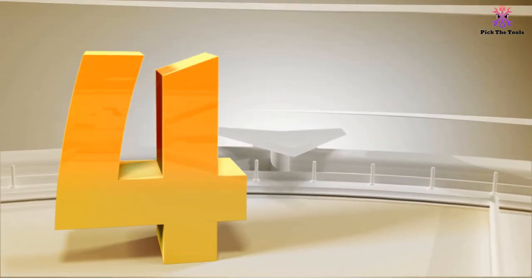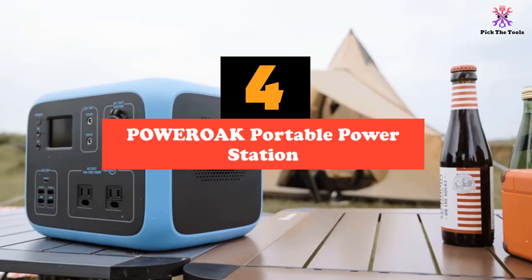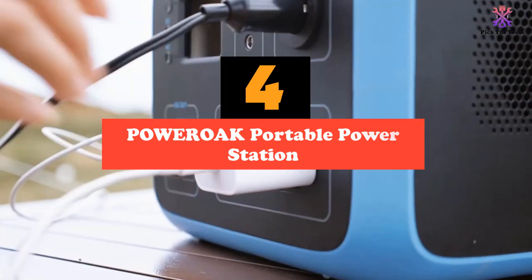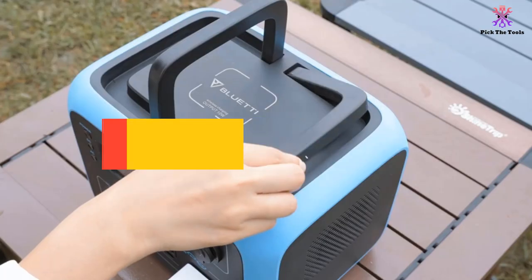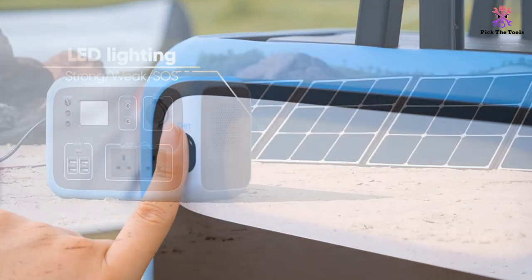Moving on at number 4, we have the POWEROAK Portable Power Station. Just one glance at the POWEROAK Portable Power Station will tell you all you need to know about its durability. This tough unit has been designed to withstand regular use and is great for camping.